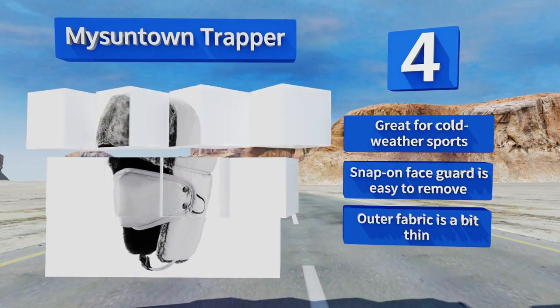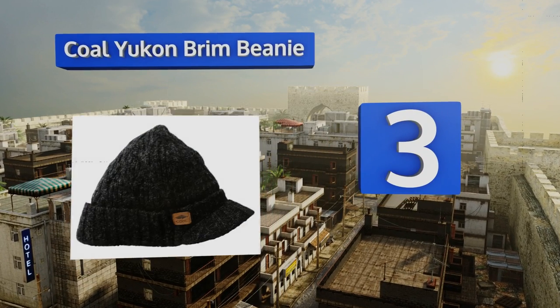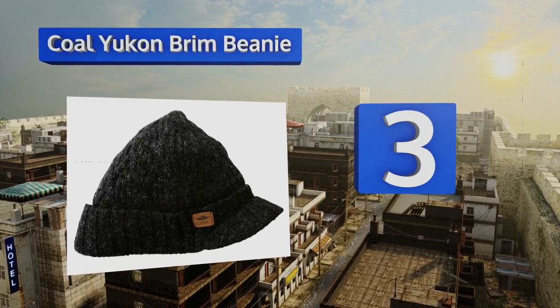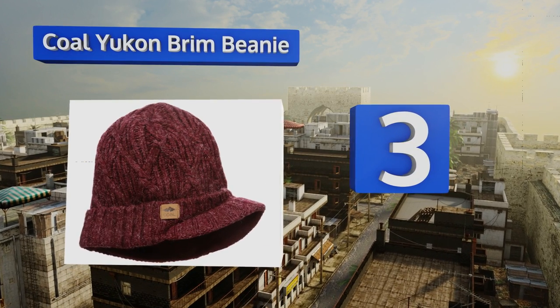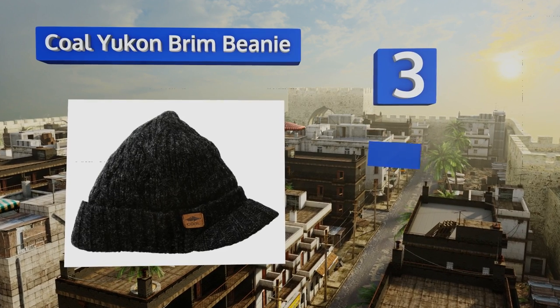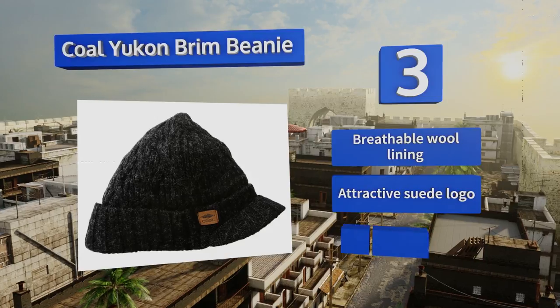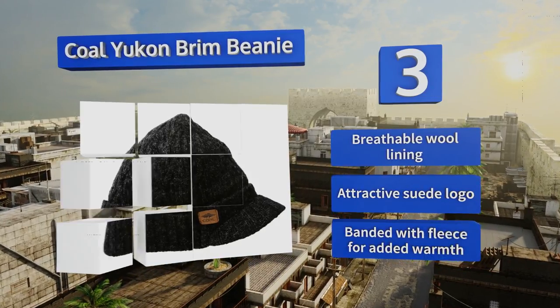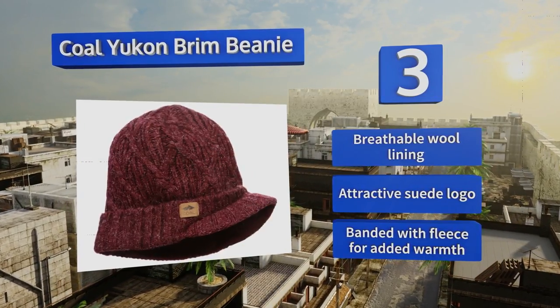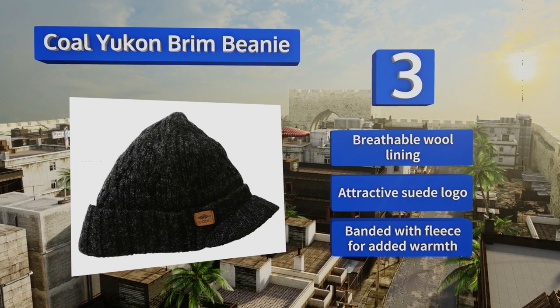Nearing the top of our list at number three, the Coal Yukon Brim Beanie is the perfect choice for keeping you warm and stylish whether cross-country skiing or taking a winter walk around town. It has a traditional fit with chunky knit details and a cuffed low-profile brim that helps block out the sun and wind. It's finished with a breathable wool lining and an attractive suede logo, and is banded with fleece for added warmth.